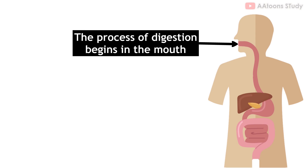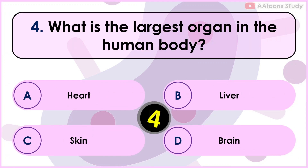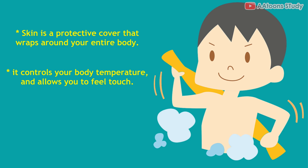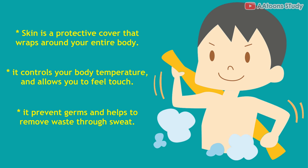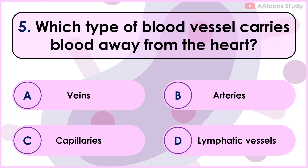What is the largest organ in the human body? Skin. Skin is a protective cover that wraps around your entire body. It helps keep your insides safe, controls your body temperature, and allows you to feel touch. The skin also helps prevent germs from entering your body and helps to remove waste through sweat.